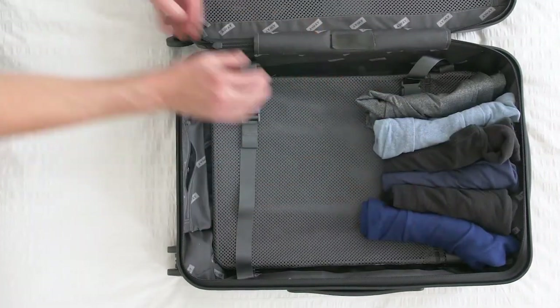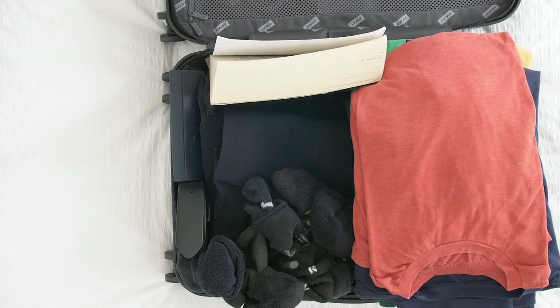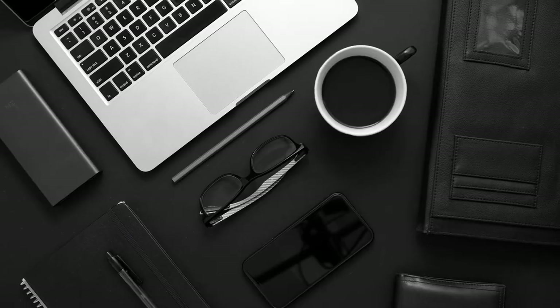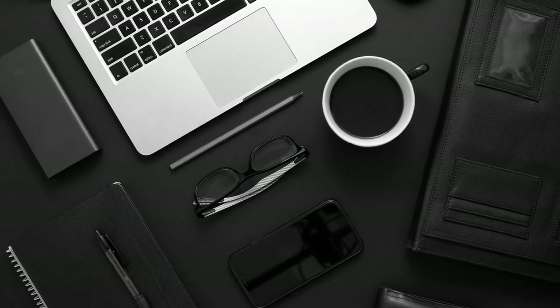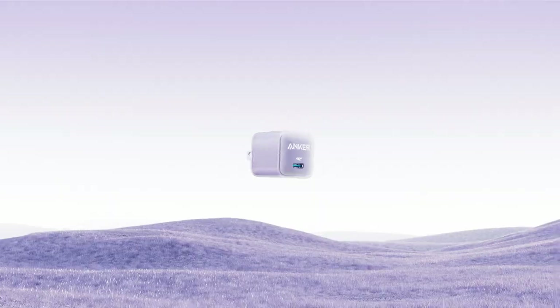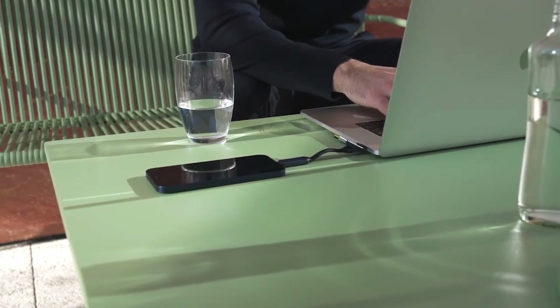Have you ever had a problem packing your stuff for traveling? With limited luggage capacity, we need to be mindful when picking what items to take and what to leave behind. But sometimes our electronic gear is too big and too heavy. To make the most of your baggage space, we have compiled 10 essential gadgets that have been miniaturized so they won't be pesky to carry.